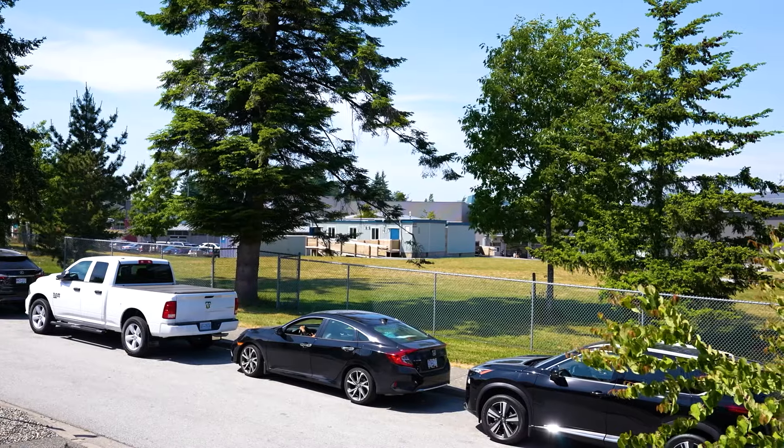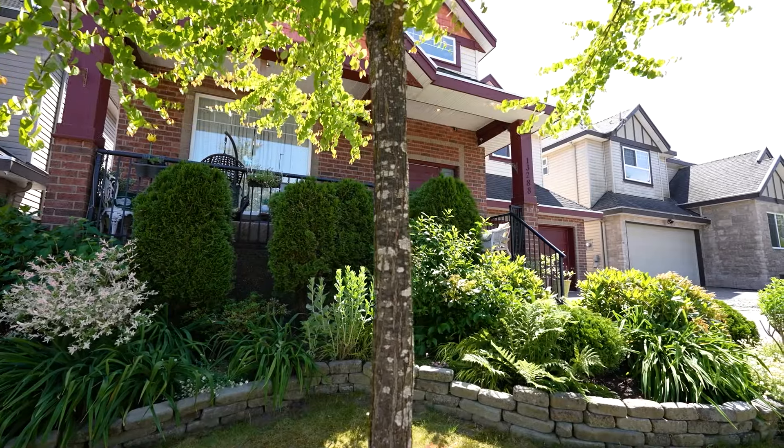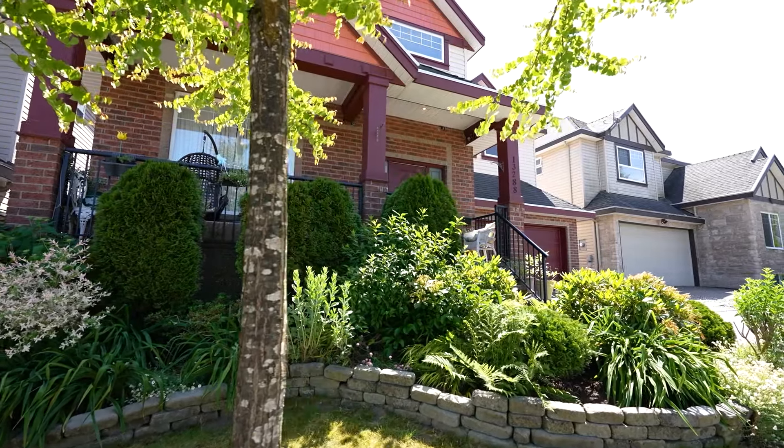Welcome to this beautiful family home in popular Panorama Ridge, right behind the high school, with over 3,700 square feet of living space. We have four bedrooms, three bathrooms upstairs, an open concept main floor with an additional bedroom, and two suites in the basement, one bedroom each. You don't want to miss this.